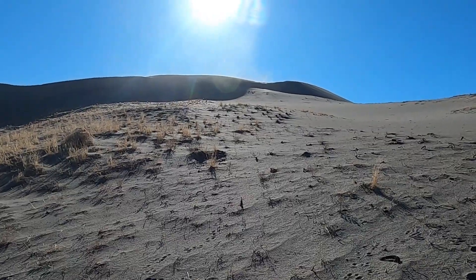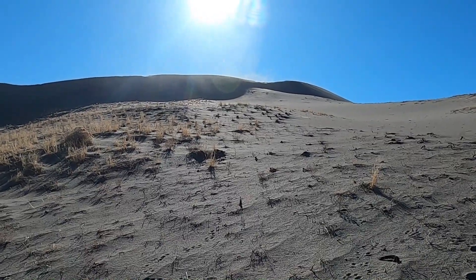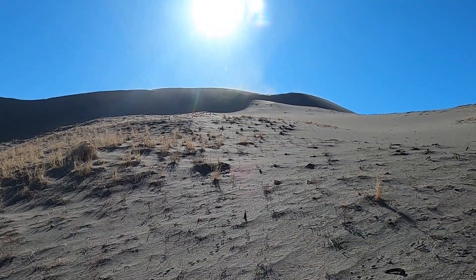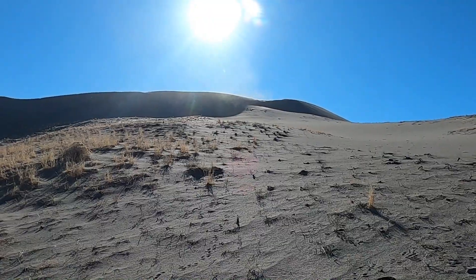It looks like the wind's out of the east right now — you can see some of the sand kicking off the top. We might have to abort the original plan if it's really bad up there.